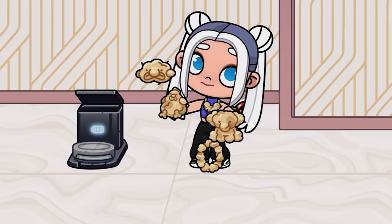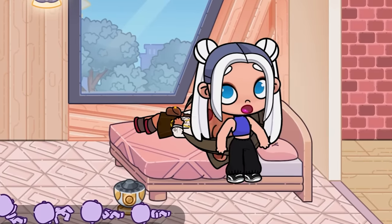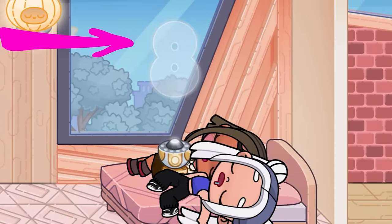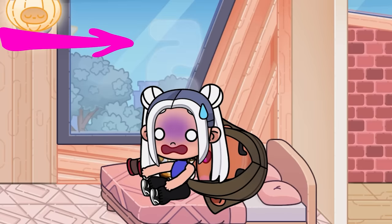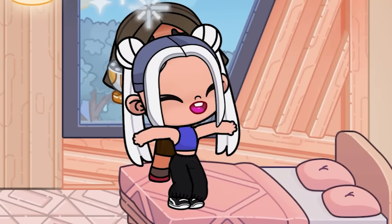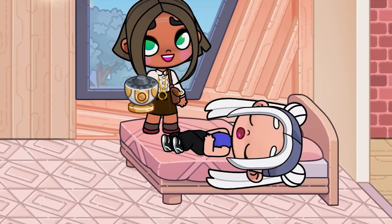Look what funny things we can do with ordinary dust. You can use this as an alarm clock to wake up early in the morning and go to school.